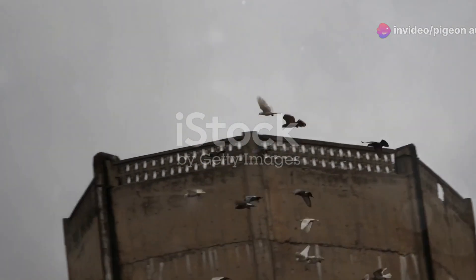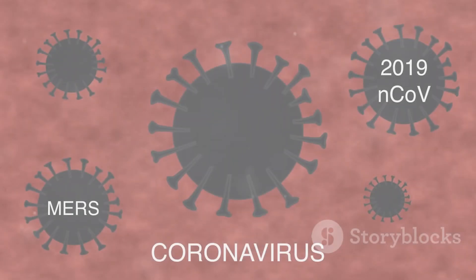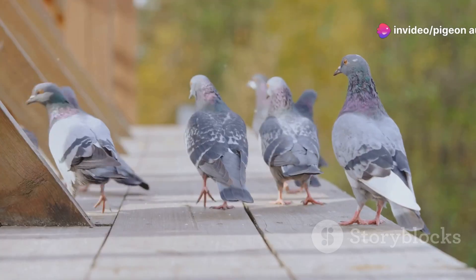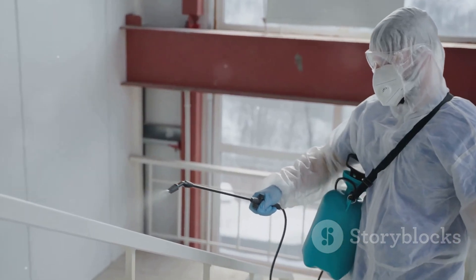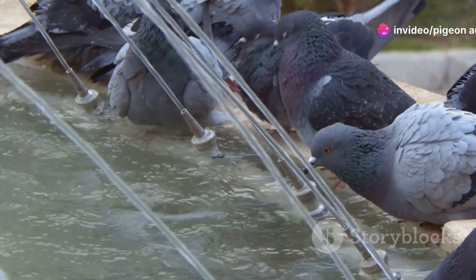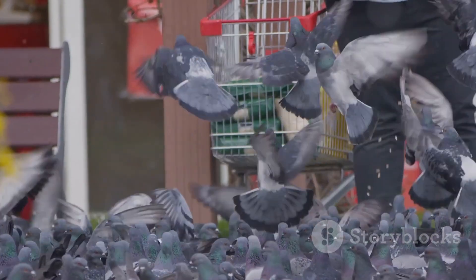Pigeons that survive may never regain their full strength and agility, which is a big concern for breeders aiming to raise champions. Since rotavirus is a viral disease, prevention is key. Hygiene in your loft is crucial — clean the perches, waterers, and feeders regularly to prevent contamination.